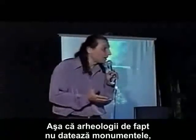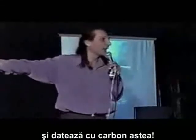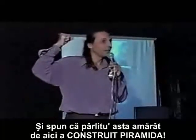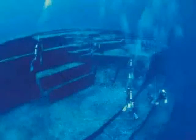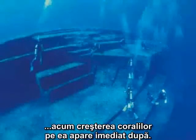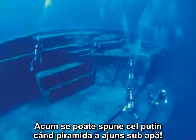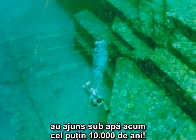Archaeologists don't actually date the monuments. They just find the bones of a person beside it, or a fireplace nearby, and then they carbon date that and say, oh, it's this person who built this thing. But when a pyramid goes under the water, coral growth starts to happen shortly after, and that's carbon-dateable. So you can tell at least when the pyramid went under the water. When they carbon dated these pyramids, they went under the water at least 10,000 years ago.